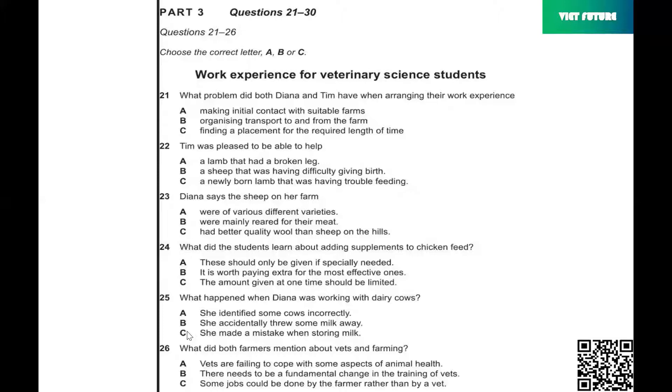So did your farm have any other livestock, Diana? Yes, dairy cows. I made a really embarrassing mistake when I was working in the milk shed. Some cows had been treated with antibiotics, so their milk wasn't suitable for human consumption and it had to be put in a separate container. But I got mixed up and I poured some milk from the wrong cow in with the milk for humans, so the whole lot had to be thrown away. The farmer wasn't too happy with me. I asked my farmer how much he depended on the vet to deal with health problems.